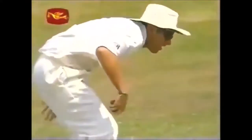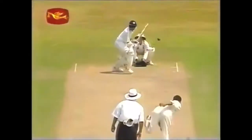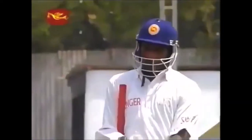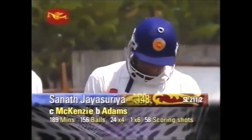And Jayasuriya's innings has come to an end — he's taken on Adams once too often. Mackenzie making no mistake in the deep. A fantastic innings from the Sri Lankan captain comes to an end. 148 off just 156 balls. Paul Adams giving that extra bit of air on that occasion — Jayasuriya is gone. 148 — Sri Lanka 211 for 2.